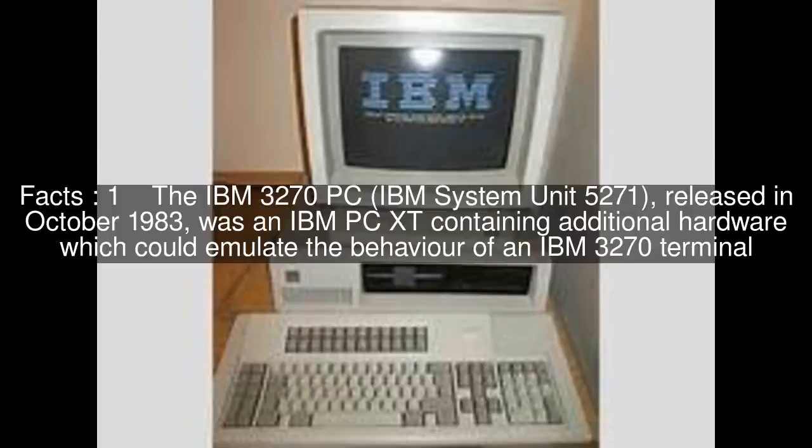The IBM 3270 PC, IBM System Unit 5271, released in October 1983, was an IBM PC-XT containing additional hardware which could emulate the behavior of an IBM 3270 terminal.